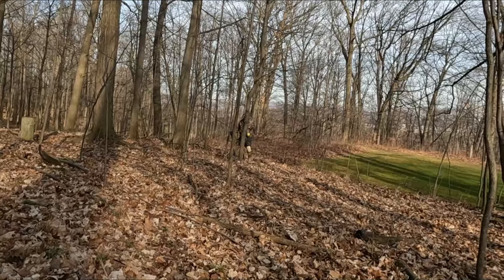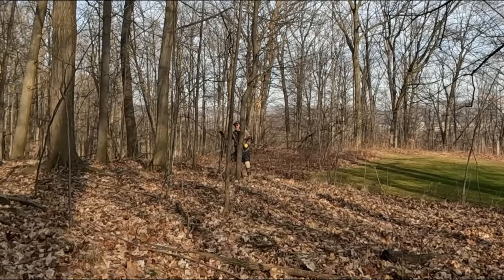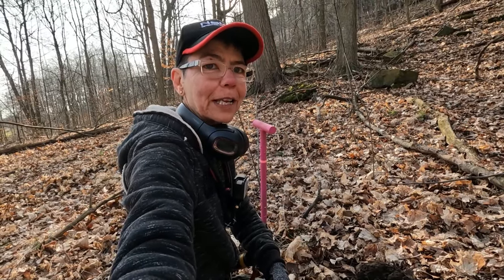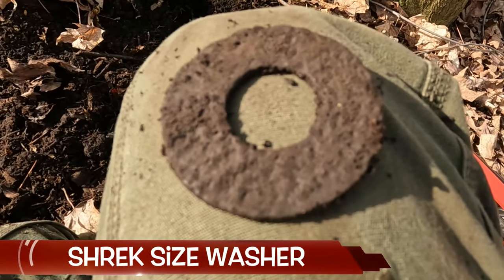Started out four degrees but it is significantly warmer than that. This is a beautiful day for detecting. There's Gary right over there — he has a signal. I was hoping this would be the first coin; it was a nice signal, but it's a new monster washer in the hole.